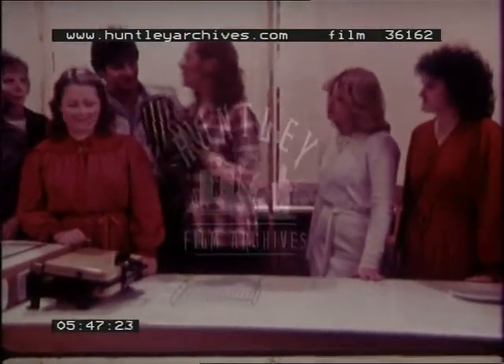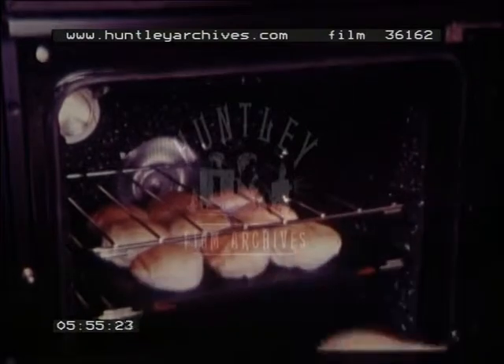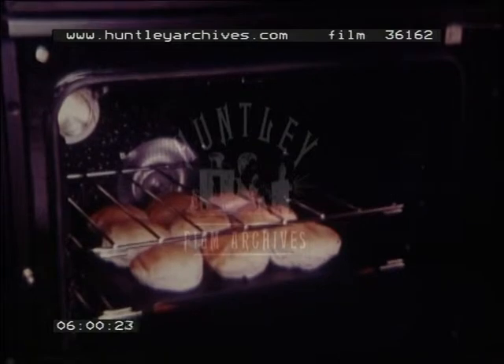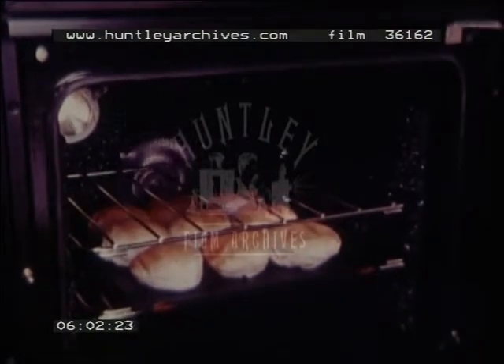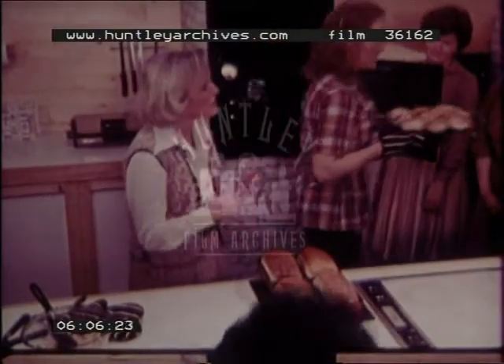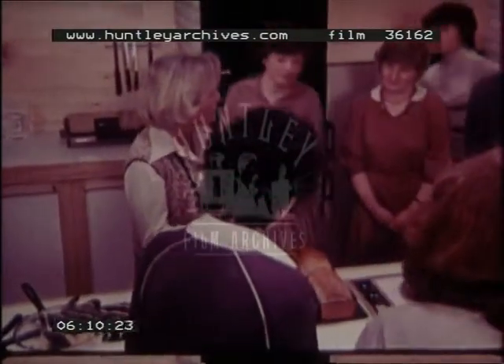I think the bread should be ready about now Mary. What's that in the bag? That's the fan in the oven, and having a fan means you get the heat very evenly distributed over all the shelves, so if you've got several things baking at once you get them beautifully evenly browned. Also with a fan oven you use a slightly lower temperature, and that means you're saving fuel and it costs you less.